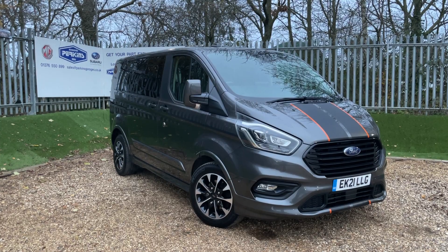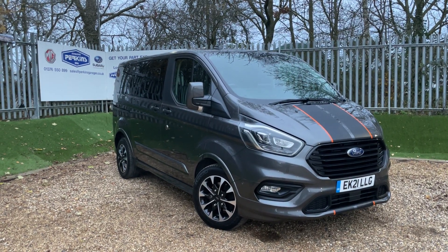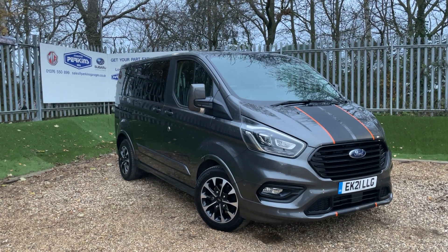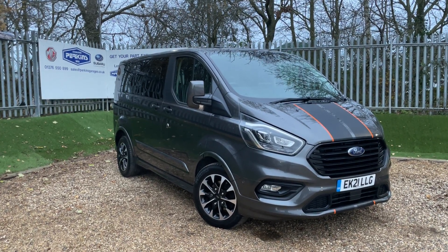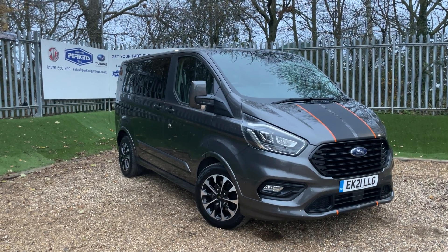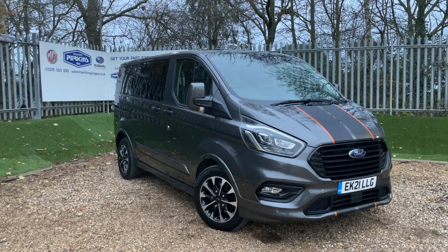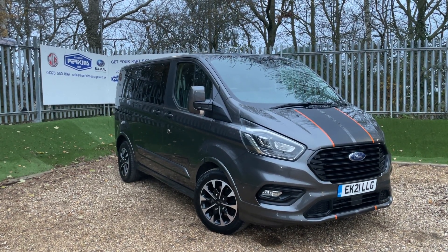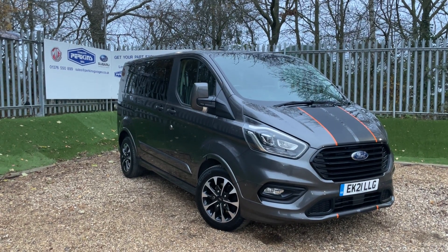This here is a magnetic grey Ford Tourneo Custom Sport L1 featuring the 2.0L EcoBlue engine producing 185 PS of power. That 185 PS is transmitted through the front wheels through a 7-speed automatic gearbox. The vehicle is registered on a 2021 registration, meaning we're taking Ford warranty with us until March 2024.